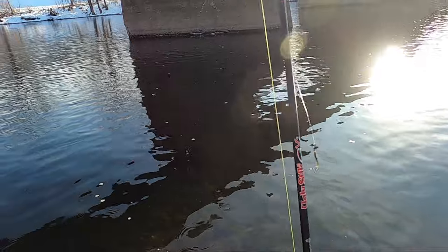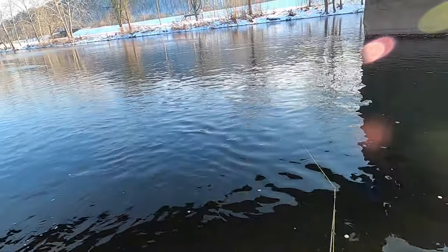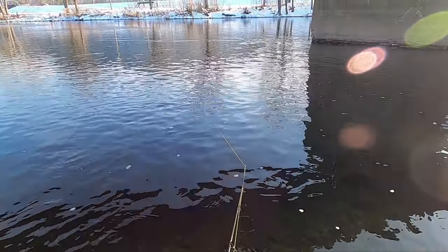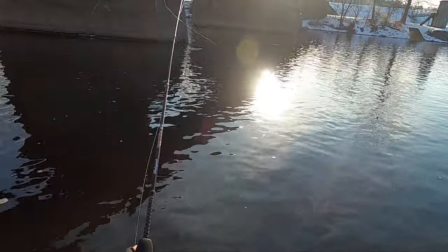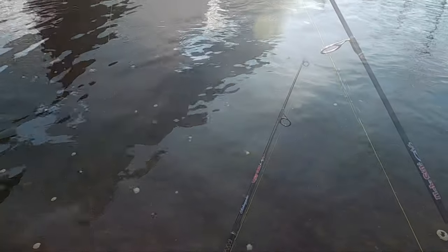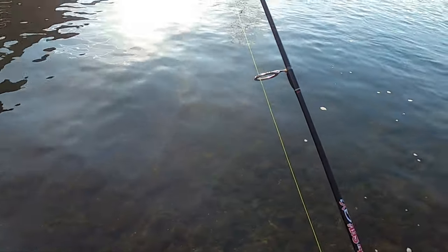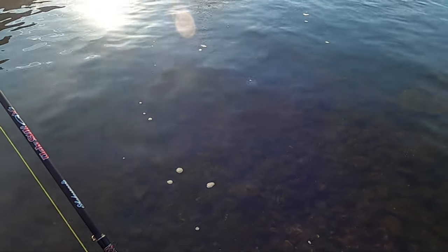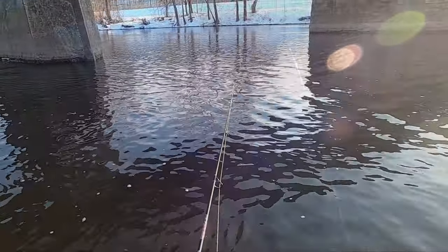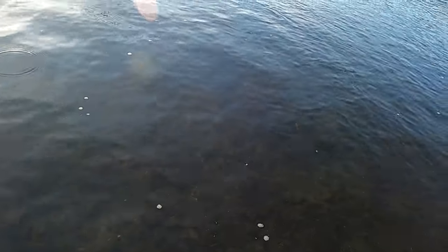I switched over to the Berkeley Gulp minnow — let's see what we can do with this. See if I can get anybody's attention with this thing. I will say, those things stink! I haven't slipped once with my Korker boots. I'm very impressed because these rocks are slimy as all can be. I can tell you one thing — this water is cold.